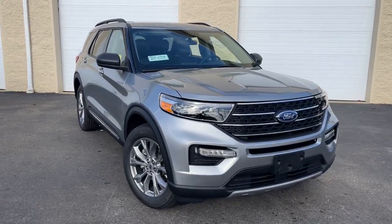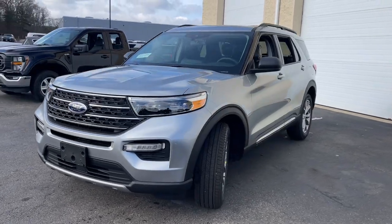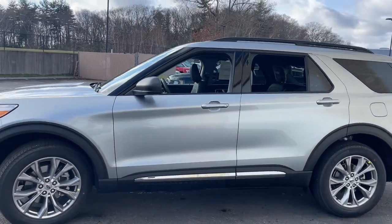Looking for your dream car? It could be the 2023 Ford Explorer. Here's an Explorer that brings an uncompromising spirit to all your adventures.